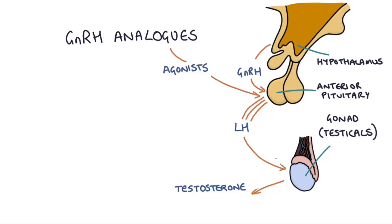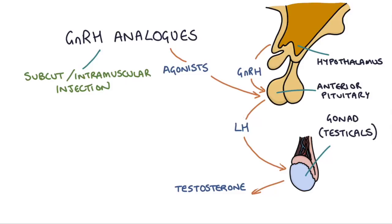The injections are given as a subcutaneous or intramuscular injection, which slowly releases the hormone into the body over a period of time — between one month or three months depending on the dose. These GnRH analogues are also good at sticking to the receptors for some time and causing continuous stimulation.